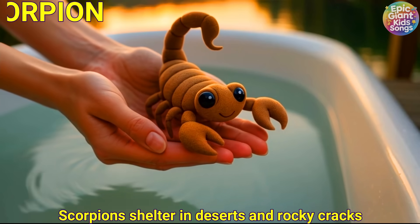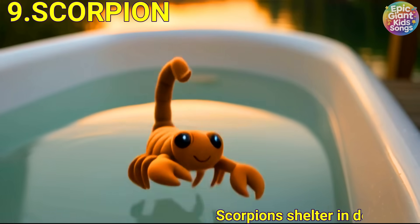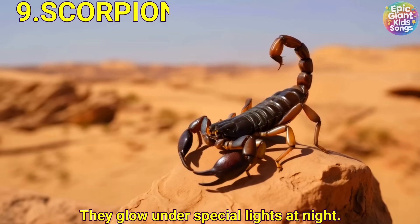Scorpion. Scorpions shelter in deserts and rocky cracks. They glow under special lights at night.